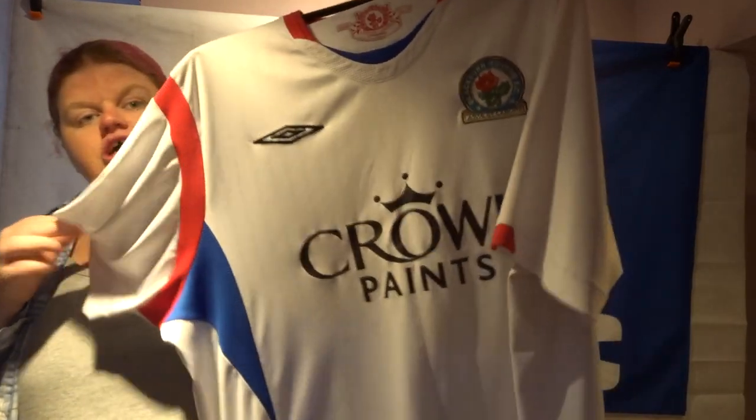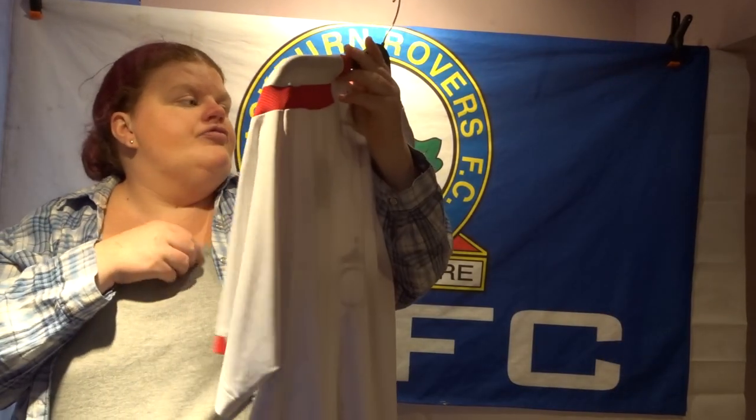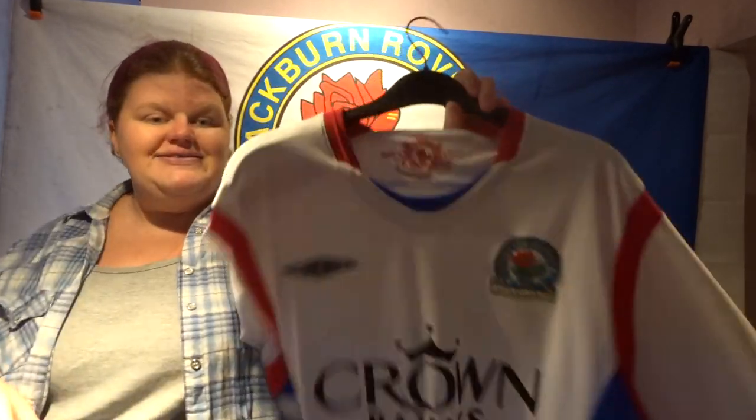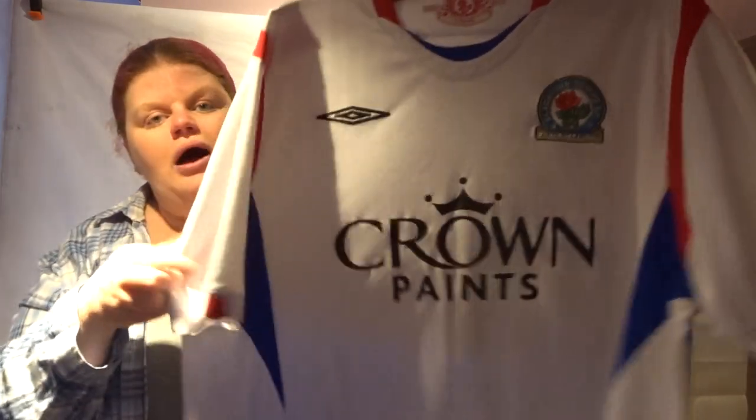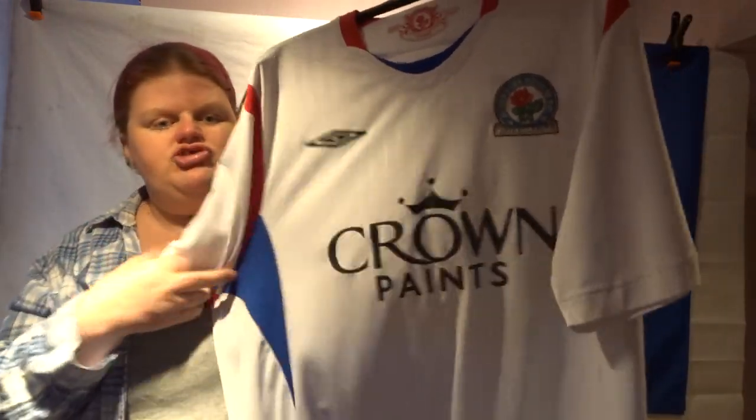Shirt number one is this Crown Paints shirt. I believe this one was from the 2009/2010 season, as it says on the collar, which I absolutely love. I also love the red piping on this, and the BRFC detail on the back with the blue as well. That was actually my favourite shirt when I originally bought it.